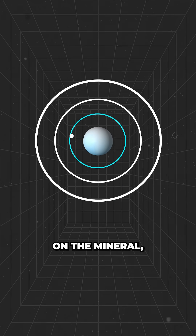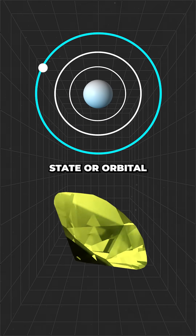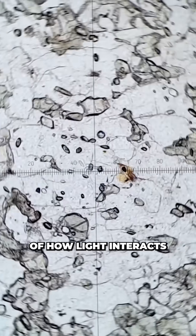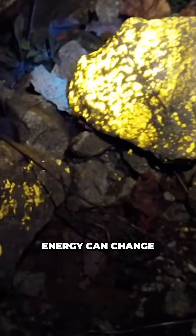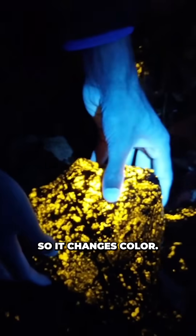When the light is incident on the mineral it briefly excites the mineral's electrons to a higher energy state or orbital in the atom. As colour is largely a property of how light interacts with a material's electron composition, this change in electron energy can change what colours the material absorbs or reflects, so it changes colour.